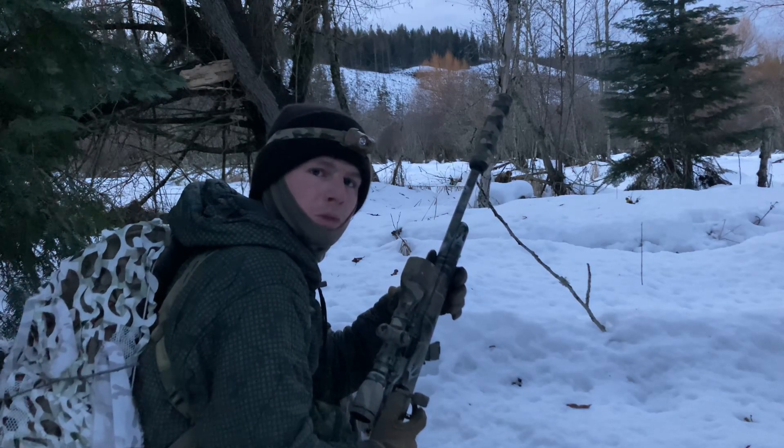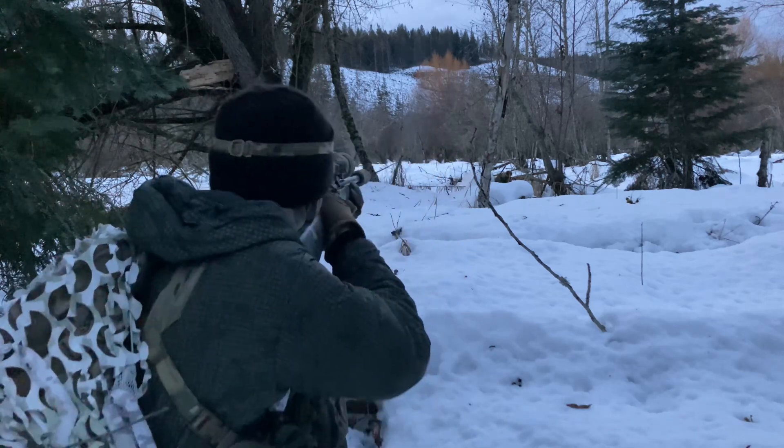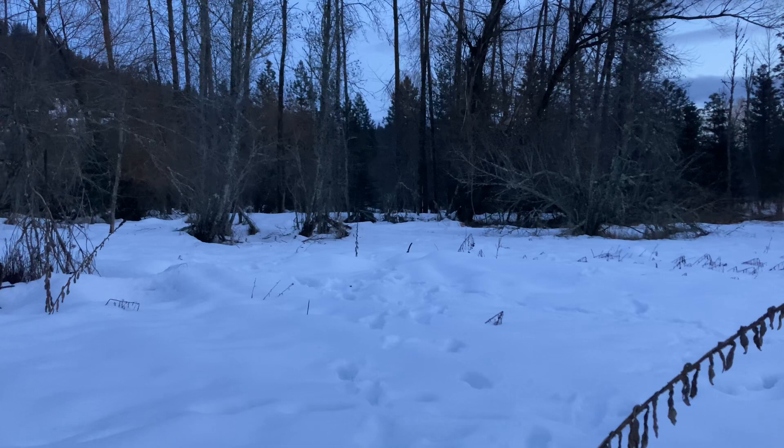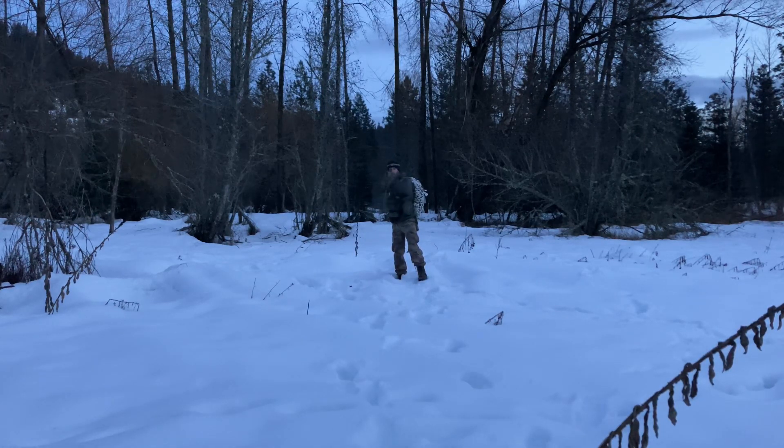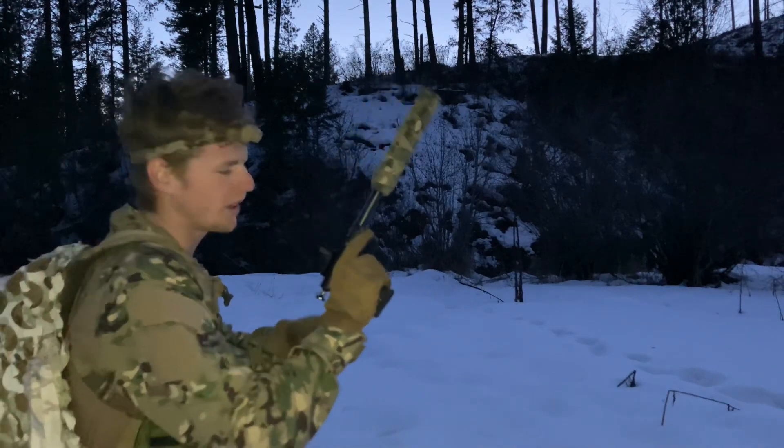We're going to start with .22LR from a suppressed bolt-action rifle. Thank you. Now we're going to run some .22LR out of a suppressed pistol.